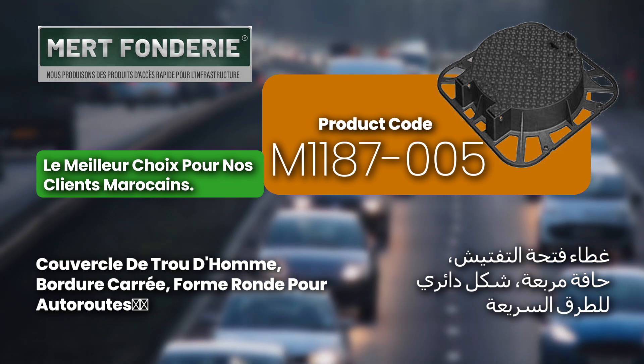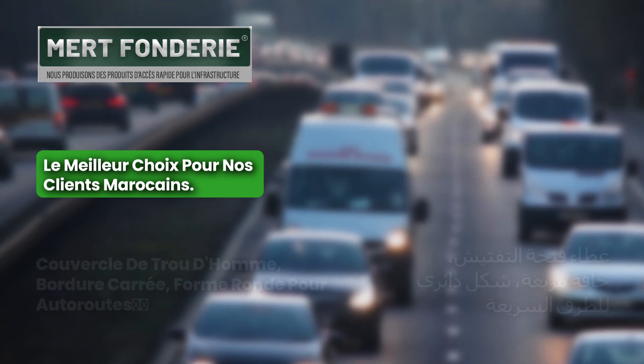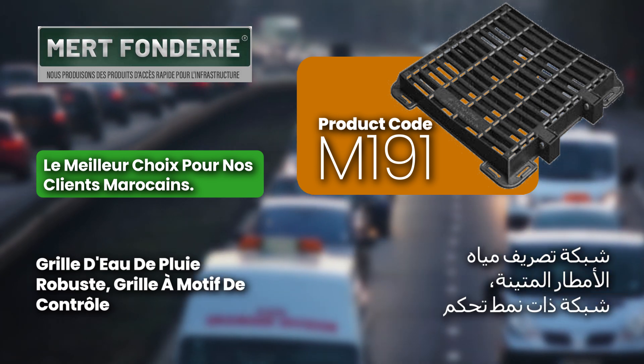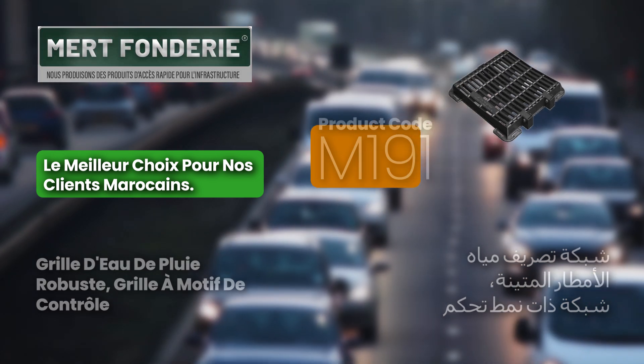For highways, product code M1187.0015 features a square border with a round shape, ensuring durability and safety for high-traffic roads. Our heavy-duty rainwater grating, product code M191, is engineered for optimal drainage and built to withstand heavy loads.